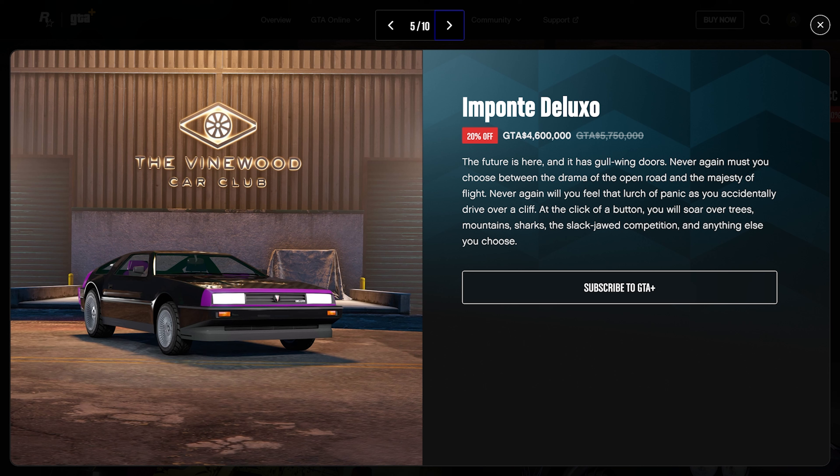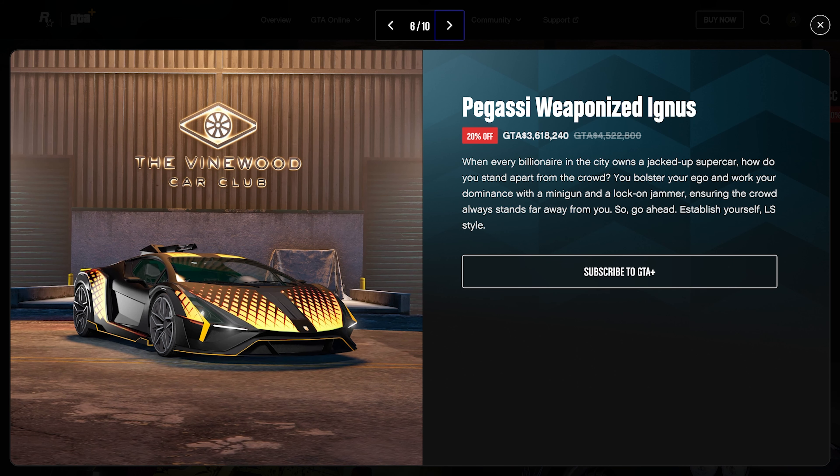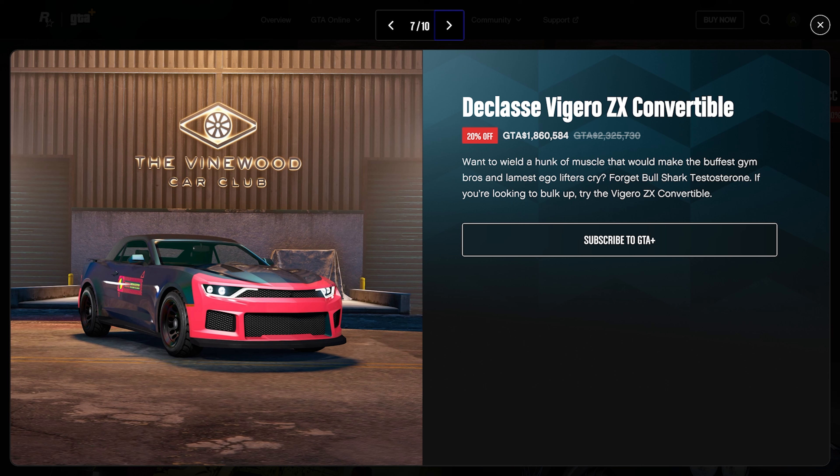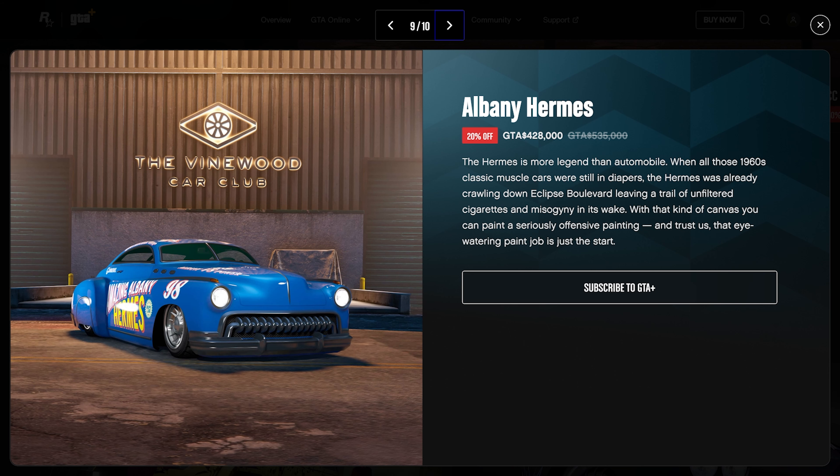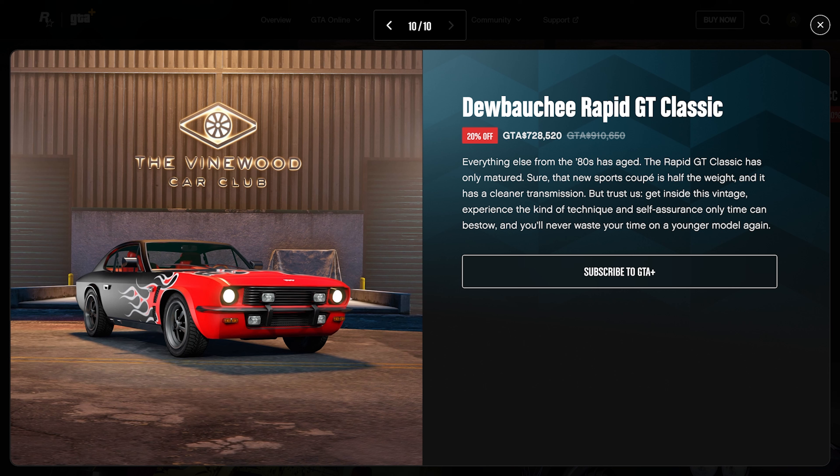The Deluxo is typically $5.7 million, on sale for 20% off at $4.6 million. It's a great deal, though there's a chance it could be 50% off during the Black Friday sale, so you could wait or pick it up now. The Pegassi Weaponized Ignis, typically $4.5 million, is 20% off at $3.6 million. The Declasse Vamos ZX, typically $2.3 million, is 20% off at $1.8 million. The Hakucho Drag is $994,000, 20% off at $795,000. The Albany Hermes is $535,000, 20% off at $428,000. And the Dubaichi Rapid GT Classic, a beautiful car typically at $910,000, is 20% off at $728,000.